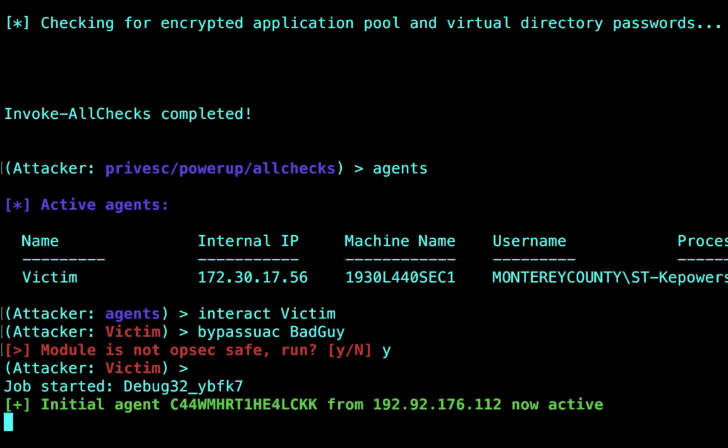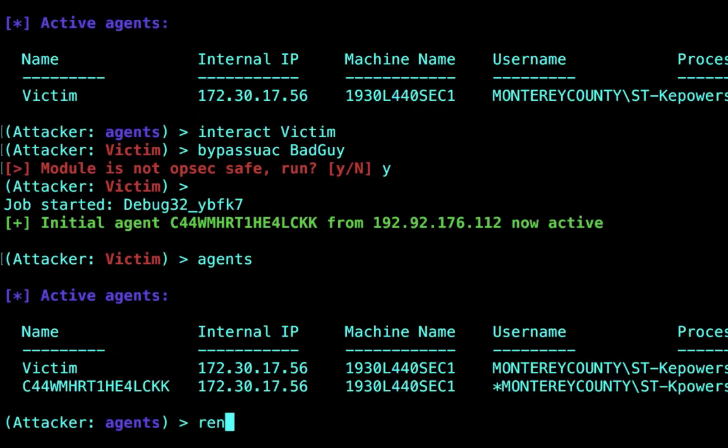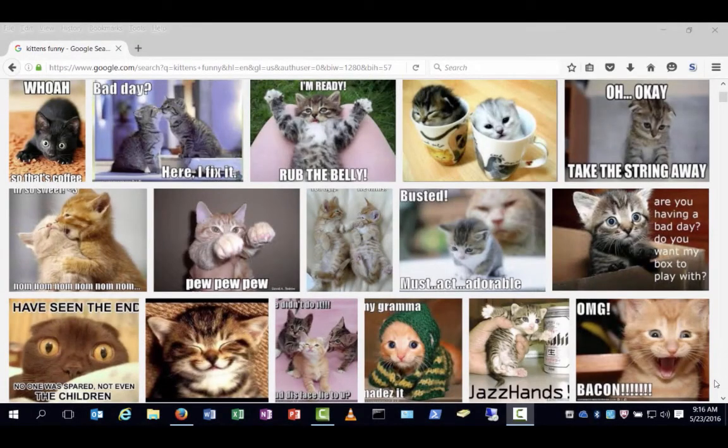Meanwhile, back on the victim's computer, everything is just fine. There are no warnings, no alerts, no antivirus messages. The user has no idea that we're on their system — they're just checking out kitten memes for security awareness emails, of course.